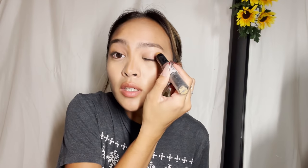I feel like fairies have such structured features. I have this thing from NYX and we're just going to — yeah. I never use this much, but let's just see how it turns out. Let's just really structure my face.